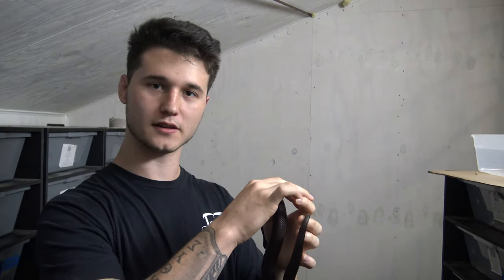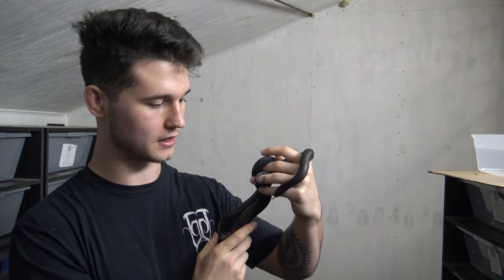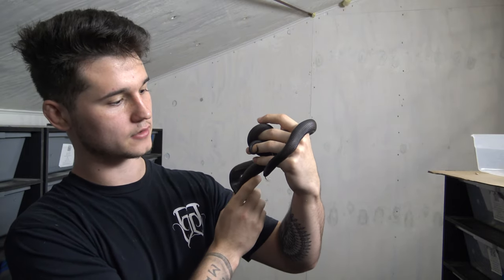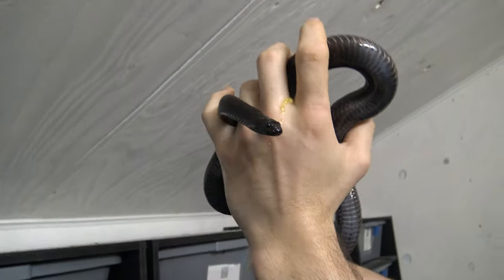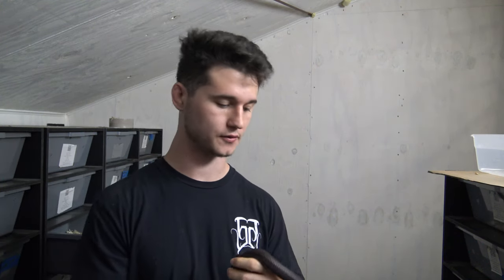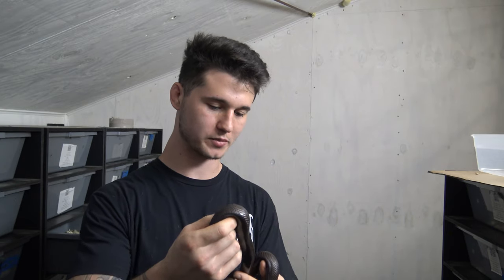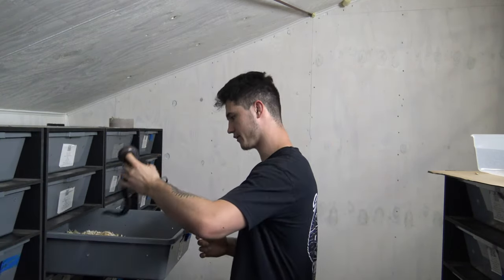This snake is a Mexican black king snake. As the name implies, it's from Mexico and the surrounding regions. These guys are naturally very high in melanin because the area they live in is very hot, and the extra melanin helps them absorb heat during the day. If you were to collect some in the wild, you'd notice they aren't quite as pitch black as captive bred specimens, because they've been line bred to be increasingly dark.